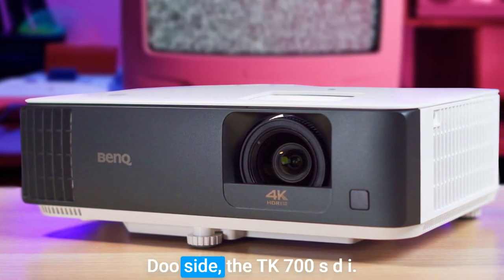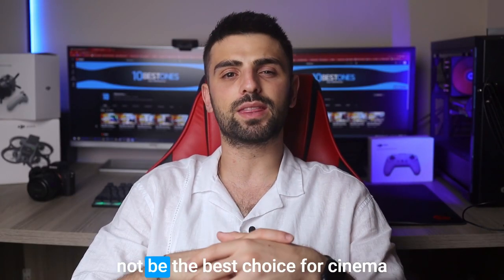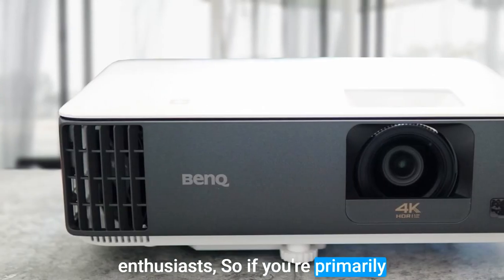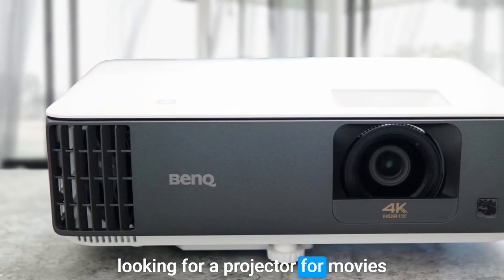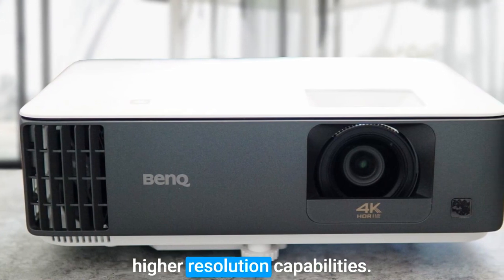Now let's address the downside. The TK700 STI, while excellent for gaming, might not be the best choice for cinema enthusiasts. So if you're primarily looking for a projector for movies and TV shows, you might want to consider other options with higher resolution capabilities.